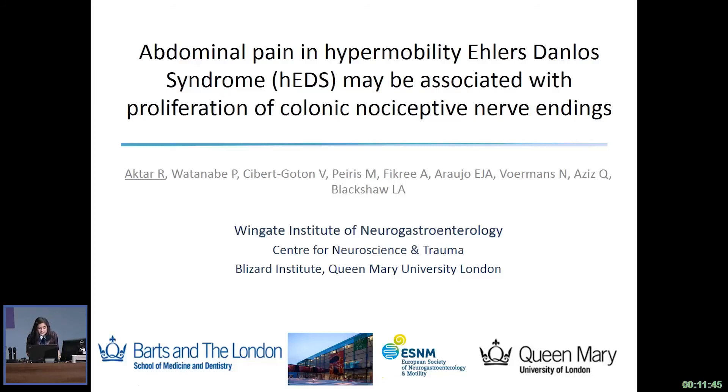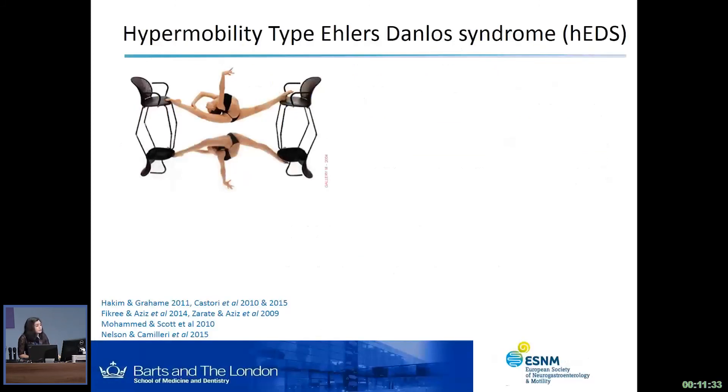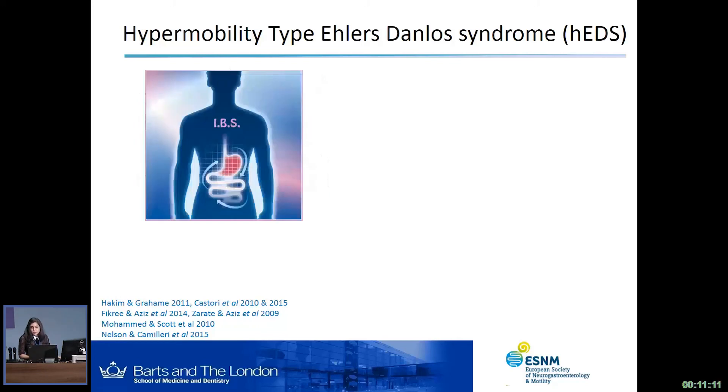Thank you very much for the invitation to talk today. I'll be talking about abdominal pain in hypermobility Ehlers-Danlos Syndrome and how it's associated with proliferation of colonic nociceptive nerve endings. Hypermobility type Ehlers-Danlos Syndrome, otherwise known as HEDS, is characterized by the flexibility of the skin and the joints. Although this may be very useful as a party trick or in certain professions, it does come with a lot of GI symptoms, which are also present in IBS, Irritable Bowel Syndrome.